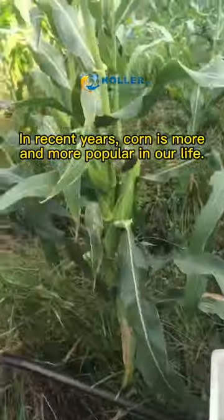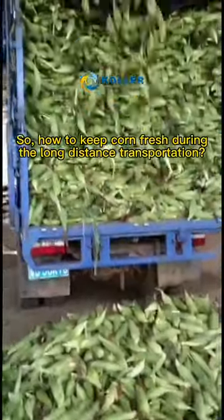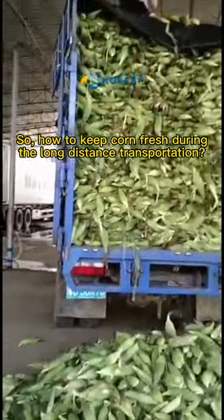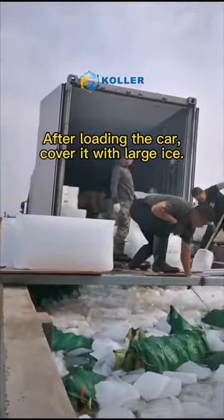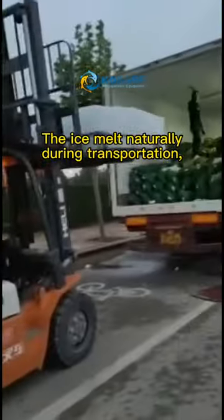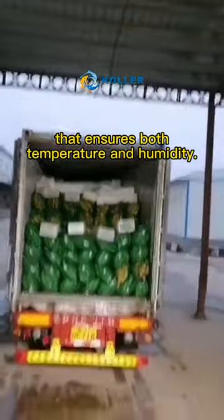In recent years, corn is more and more popular in our life. So how to keep corn fresh during long-distance transportation? Fresh corn cools down in ice water after loading the car, then cover it with large ice. The ice melts naturally during transportation, which ensures both temperature and humidity.